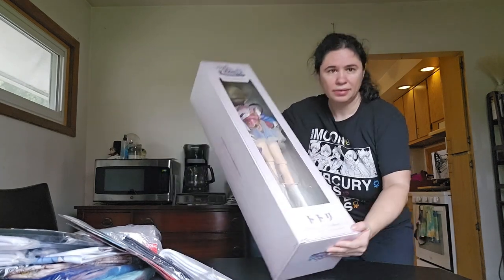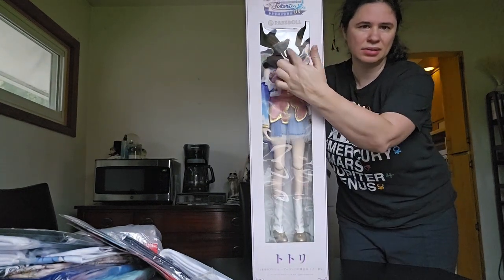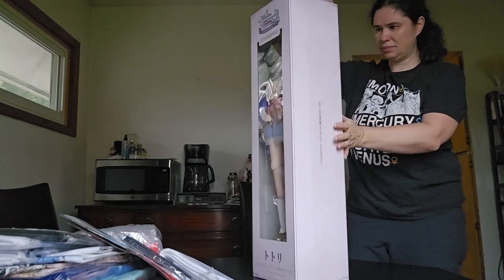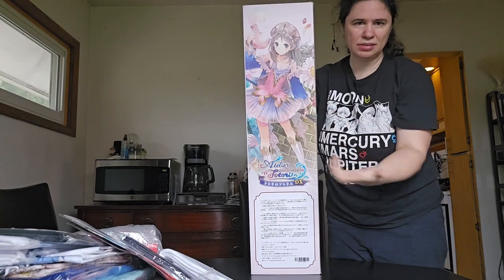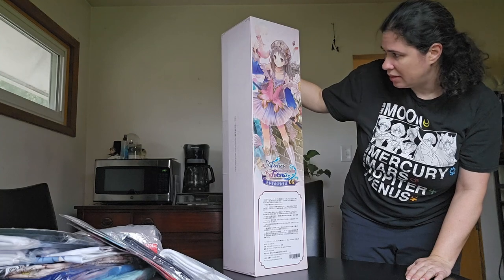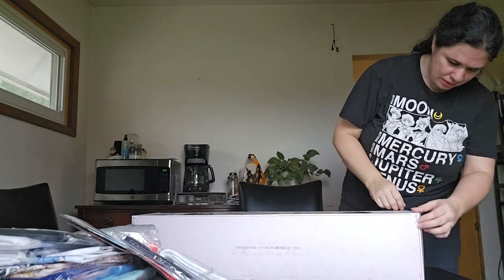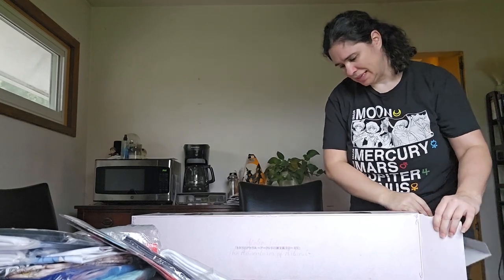Without further ado, let me show you what it is. The company is Pans Doll — P-A-N-S doll — and this is the character Atelier Totori. I don't know if any of you are familiar with that. Her head is kind of turned around backwards and wrapped in hair. Let me show you the back — there's like an anime image of her. I don't know if that is from a video game or what, but she's really cute. I thought maybe I could use her body for a SmartDoll head, but I'm not sure I'll be willing to break her apart from her set.